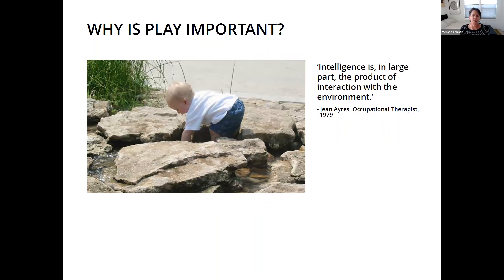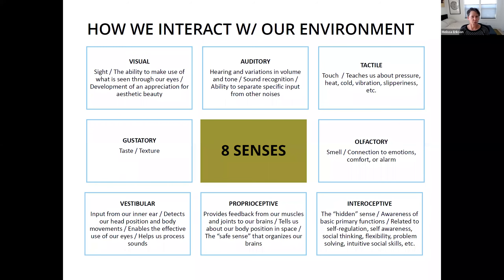Intelligence is, in large part, the product of interaction with the environment. Having that immersive experience of being able to be fully in that moment and experience exploration no matter your age is really important. Contrary to what we were raised to think, there are not just five senses — there are eight, or even talk of nine. It's really important to look at that spectrum.